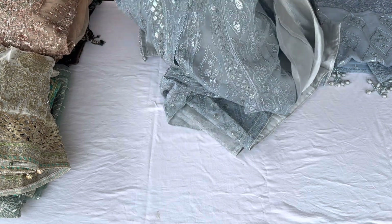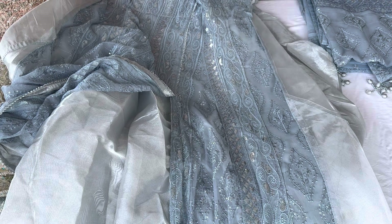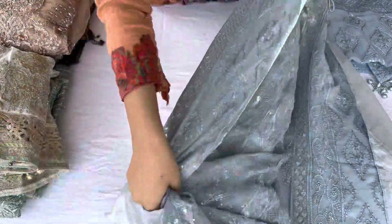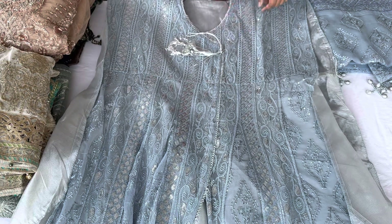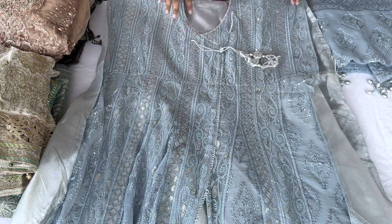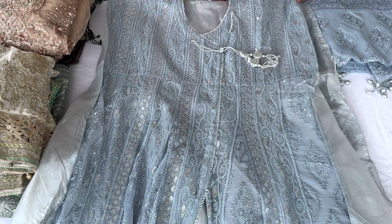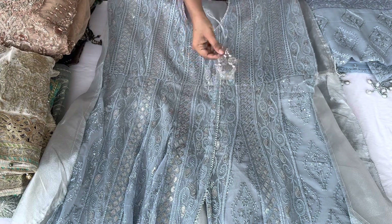The embroidery is very fine and these are heavy pieces. This grey piece you will get the same worldwide in the same grey color. There is a pattern used to tie it. The neckline is ready in a semi-stitched pattern, and you will get tassels with it.